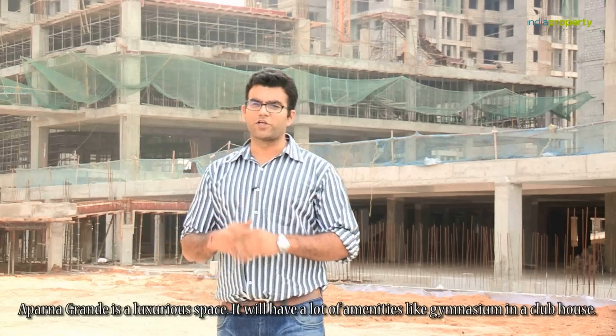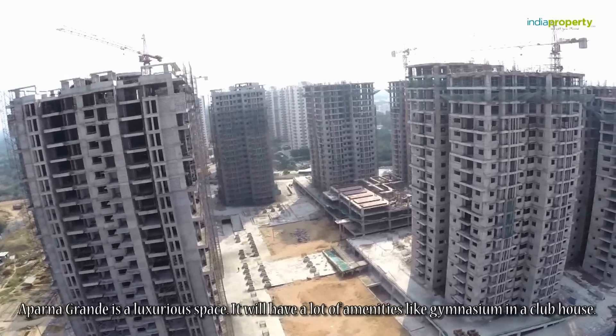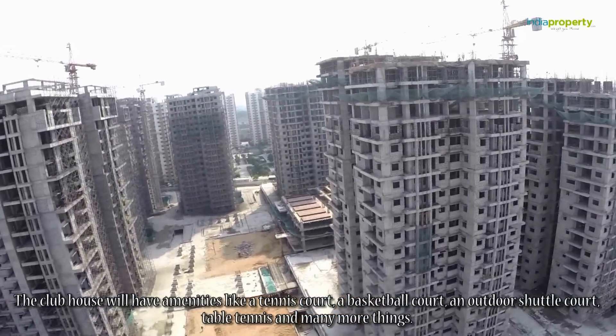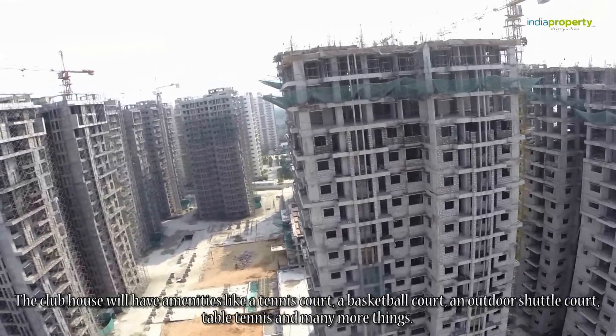Aparna Grande is a luxurious space. It will have a lot of amenities like a gymnasium in a clubhouse. The clubhouse will have amenities like a tennis court, a basketball court, an outdoor shuttle court, table tennis, and many more.